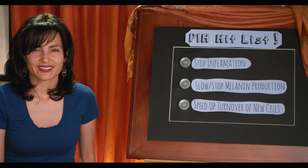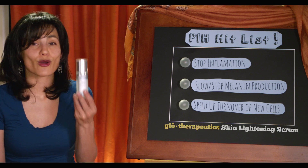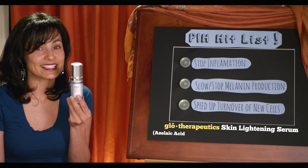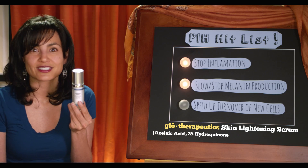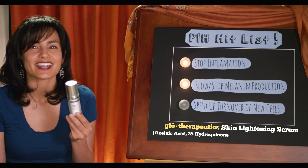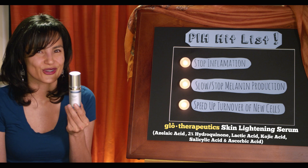Be aware that your PIH fix may require more than just one product. An example of an over-the-counter skin lightening treatment is a product like Glow Therapeutic Skin Lightening Serum. It has azelaic acid to stop inflammation, hydroquinone to slow or stop melanin production, and salicylic, lactic, and ascorbic acid to speed up cell turnover.